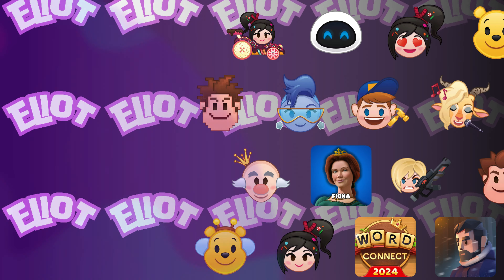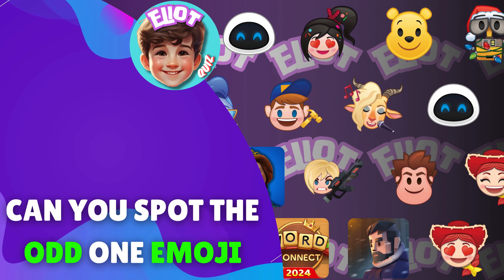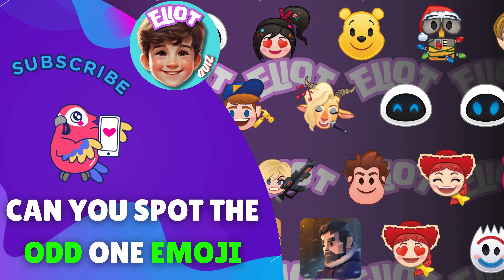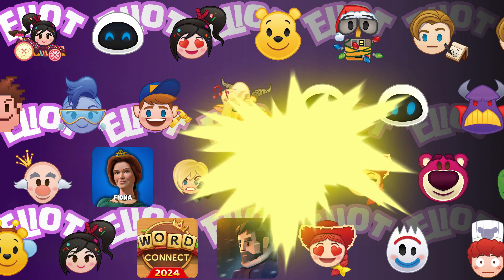Welcome back to Elliot Quiz. In today's video, can you spot the emoji that's different from the others? But before we dive in, don't forget to subscribe to our channel for more thrilling quizzes. Alright, let's get started.